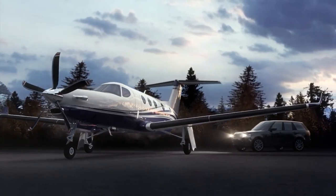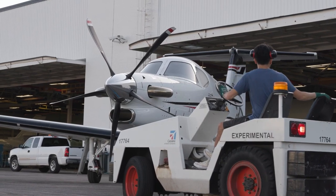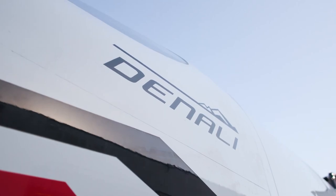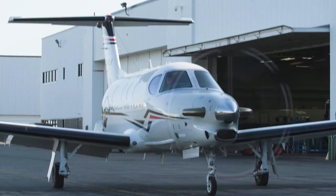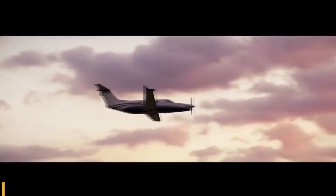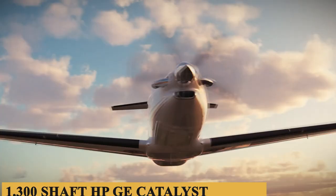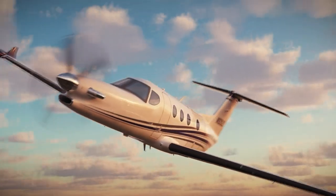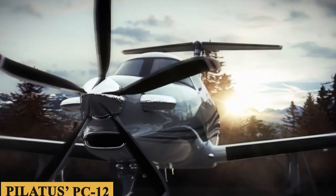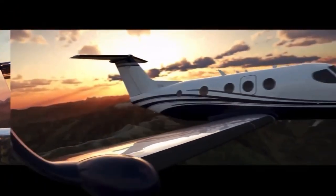This is the Beechcraft Denali, a pressurized single-engine turboprop aimed squarely at the market for the Pilatus PC-12. The Denali is single-pilot capable, can seat up to 10 passengers, and is also the first certified aircraft to fly with the new 1,300 shaft horsepower GE Catalyst engine. Will Beechcraft be able to overthrow the Pilatus PC-12? Today we're going inside the Beechcraft Denali to talk about everything you need to know about this amazing aircraft.